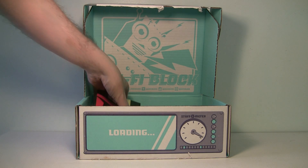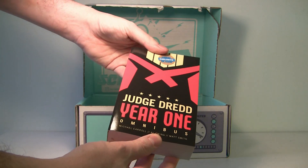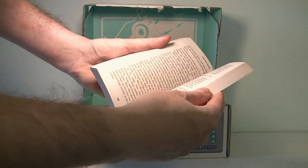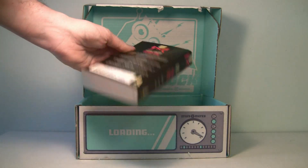Next up we have a Judge Dredd item — it's a NerdBlock exclusive. It's the Judge Dredd Year One Omnibus. I thought it might be a comic reader, but it's actually a novel. I never even knew they had a Judge Dredd novel — that's amazing.